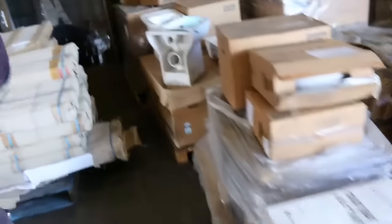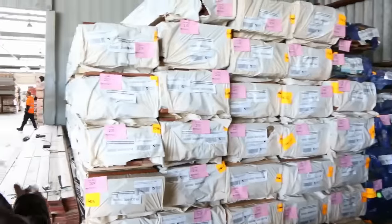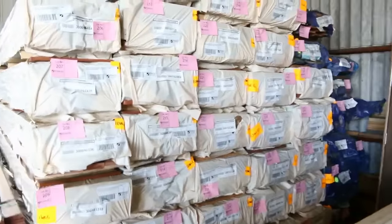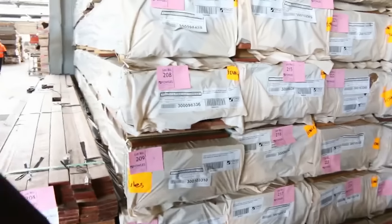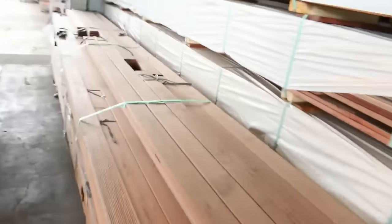A couple of glass door units there — lots 202 and 203. Then we move into some of the decking. We've got the spotted gum in the Queensland mix harbour in the 135x19, feature grade decking. In the front of that row, a couple of packs of Carunga decking in the 90x19. That'll be nice and popular.